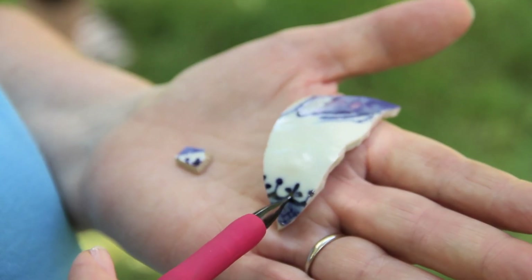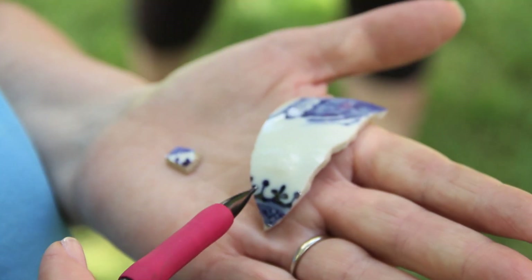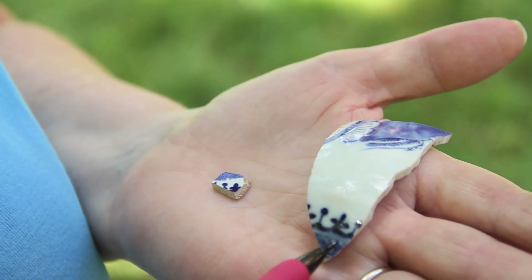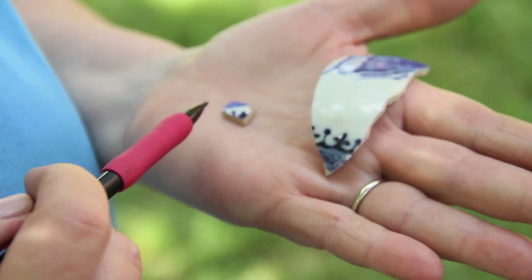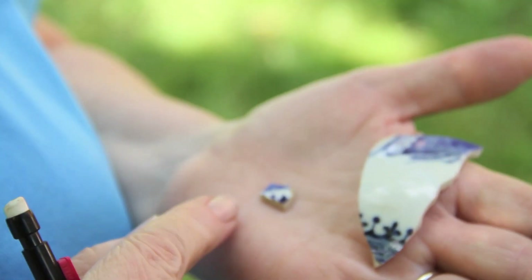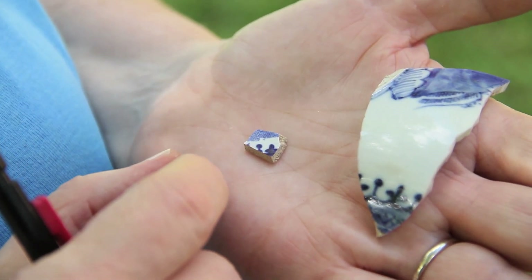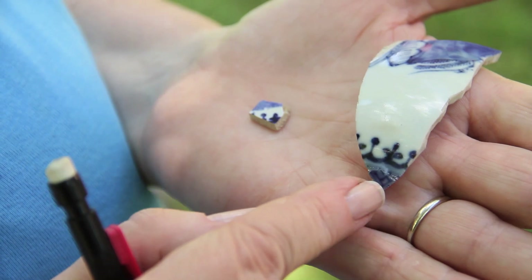This larger piece is porcelain made in China for the export market, and this is the trefoil design in cobalt hand painted on this porcelain. And this piece was probably made in England almost a hundred years later than this piece.